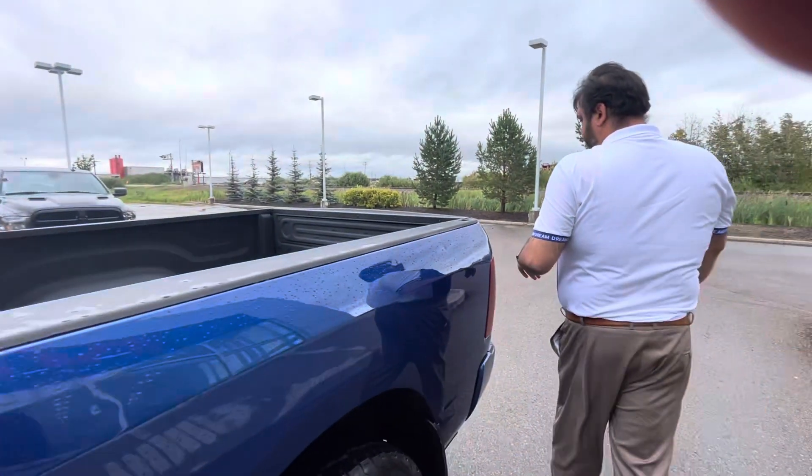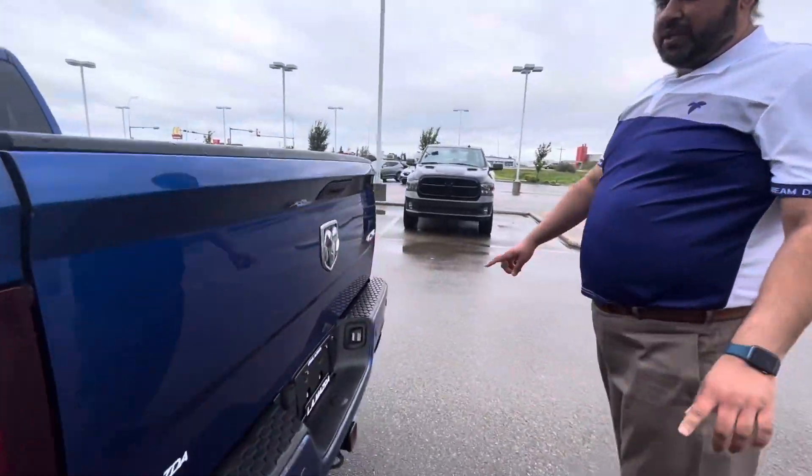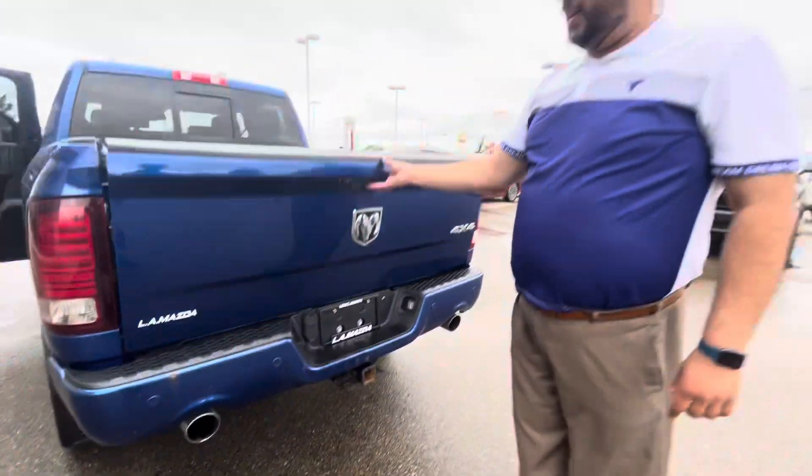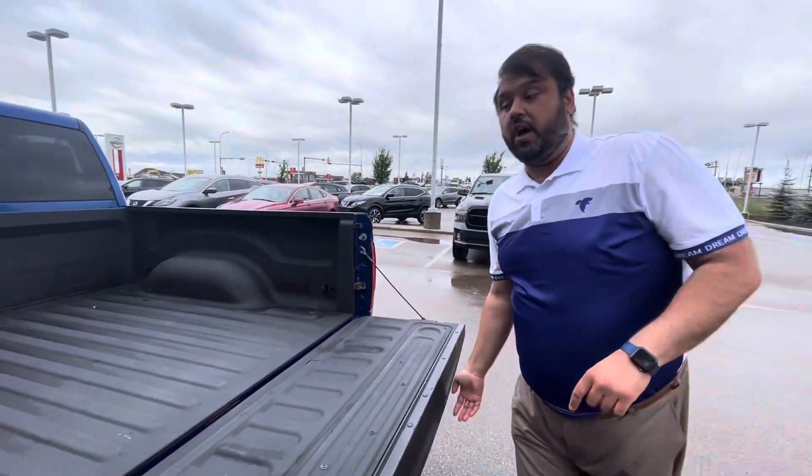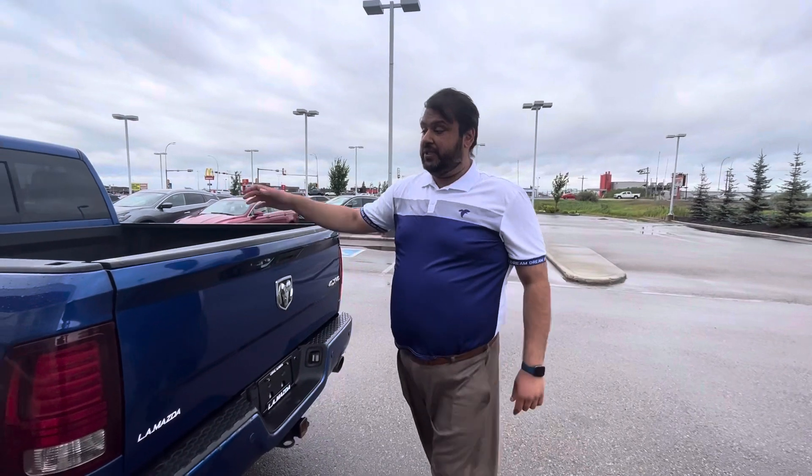We'll bring you to the back. There's a trailer package already installed, dual exhaust, and a backup camera as well. A spring bed ladder all ready to go. There is no tonneau cover, but we do install that in house here as well.